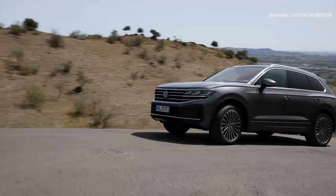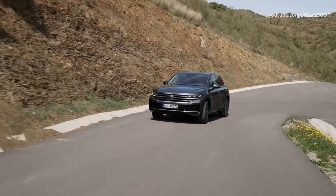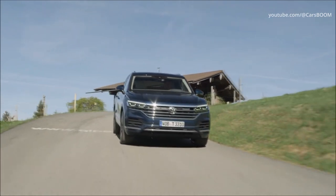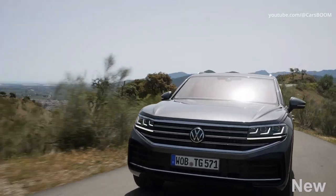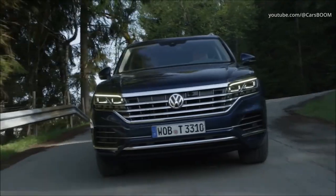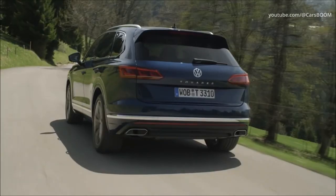The motor range of the model has not changed. The updated Volkswagen Touareg comes with a 3.0-liter V6 turbo engine with a capacity of 335 hp. Turbodiesels produce 231 and 286 hp. There is also an e-hybrid version, in which a similar engine is combined with an electric motor, with a total output of 386 hp.